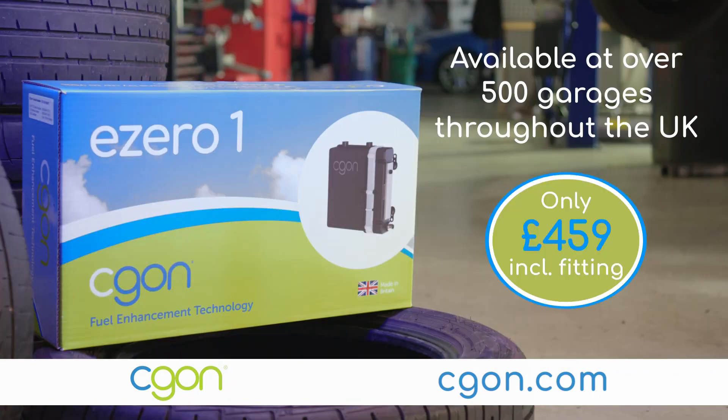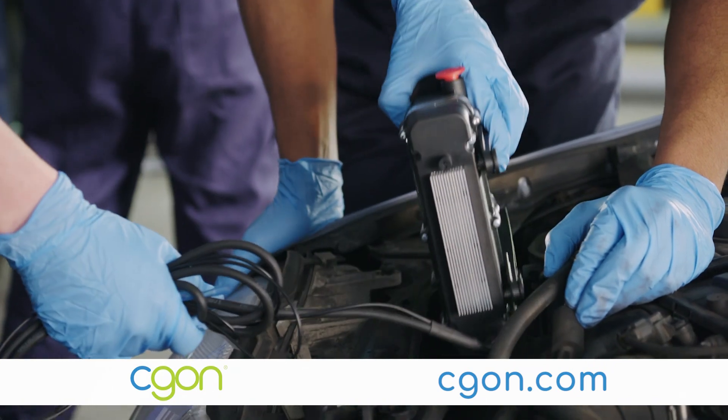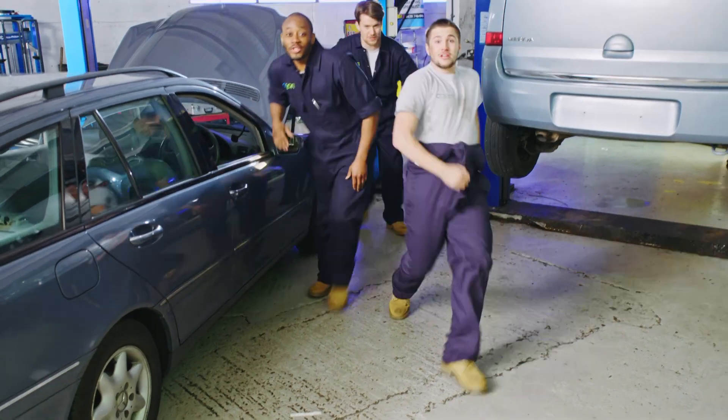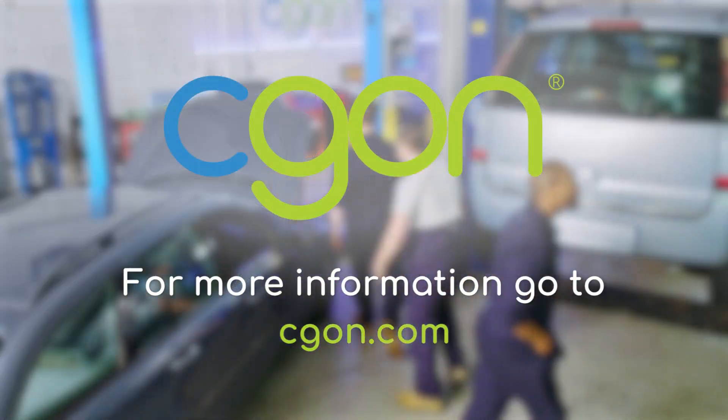Seagon's range of fuel enhancement systems could cut fuel bills by between 10 and 20 percent. And in many cases, Seagon helps stop vehicles failing their MOTs on emissions. For increased fuel economy, fit Seagon today. For more information, go to seagon.com.